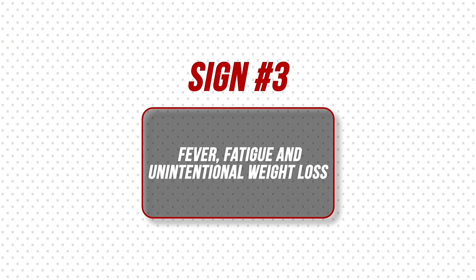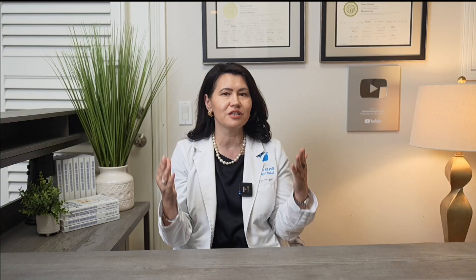Sign number three: fever, fatigue, and unintentional weight loss. In the weeks before muscle pain begins, there are subtle warning signs. You may think you have the flu, but it won't quite fit. Some people lose weight without trying, feel feverish, fatigued, and lose their appetite. Doctors often recommend rest and fluids, but things don't improve, and then over the next few weeks the muscle pain and stiffness surface.